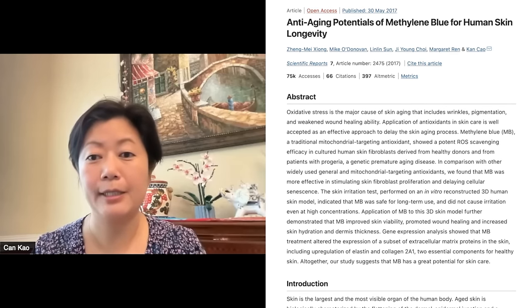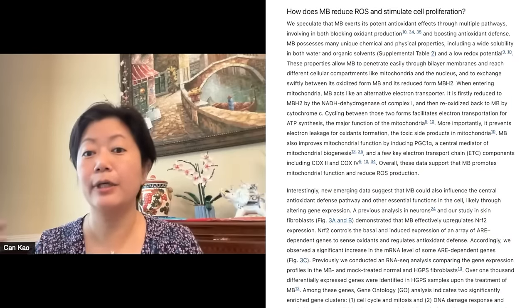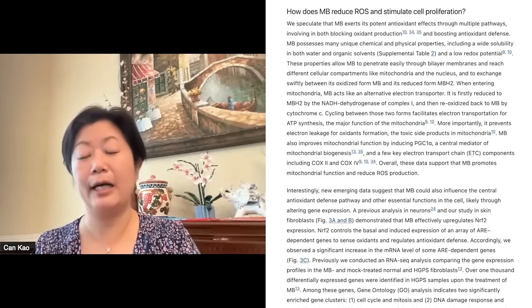Then we apply methylene blue on top, also in solution, and we treat these two sets of experimental settings daily. We wait for two to three weeks — that's how experiments go, as long as we can see the cells are still alive. In the 2017 scientific report we published, we reported a bunch of things — expected and unexpected. After methylene blue treats the normal cells from healthy people, cell proliferation is increased. The cells delay senescence — the same set of cells are proliferating and they live longer, they die later.